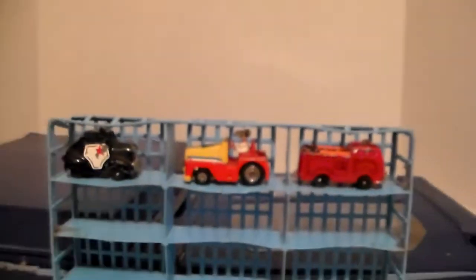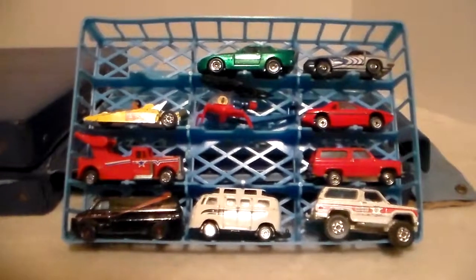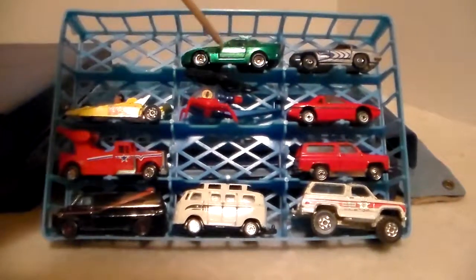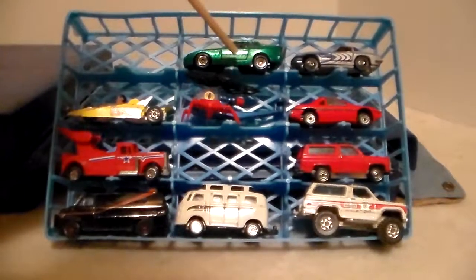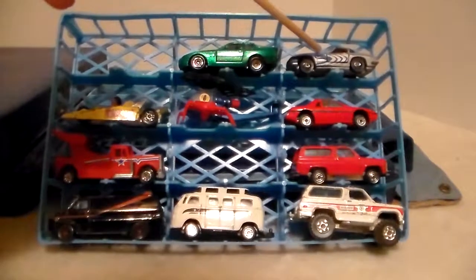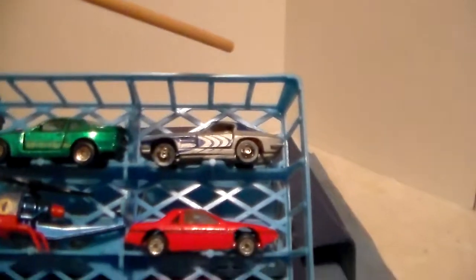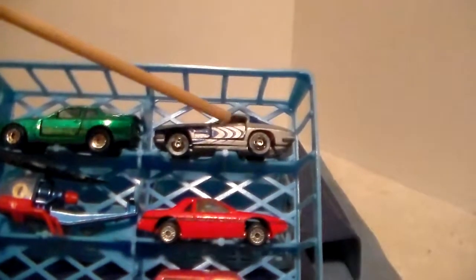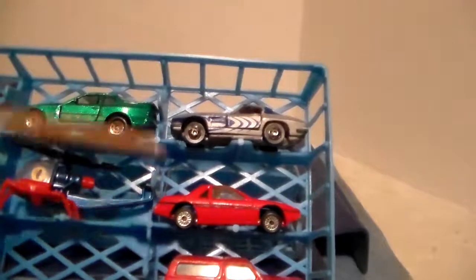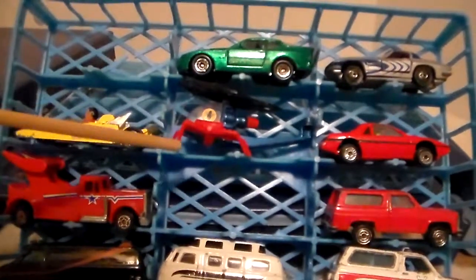Here's tray two. This is also kind of disappointing. That looks like probably one of my son's — it's too new. There's an old split-window Corvette that looks like it might be a Tamiya — anyway, that's an old one.